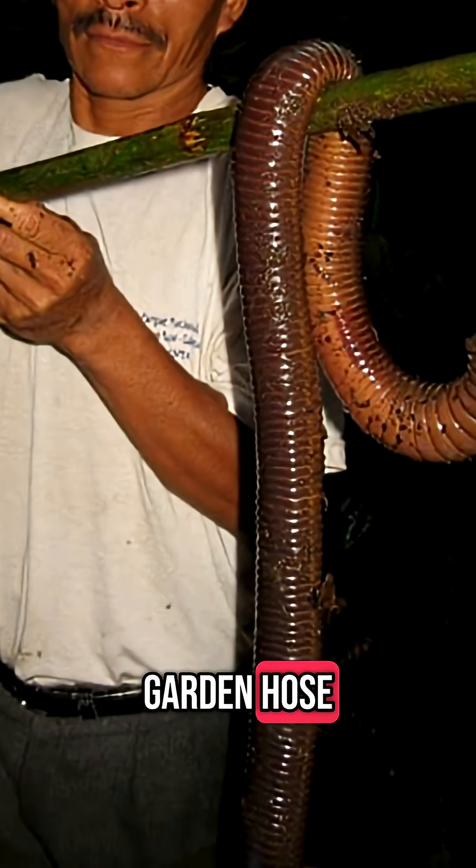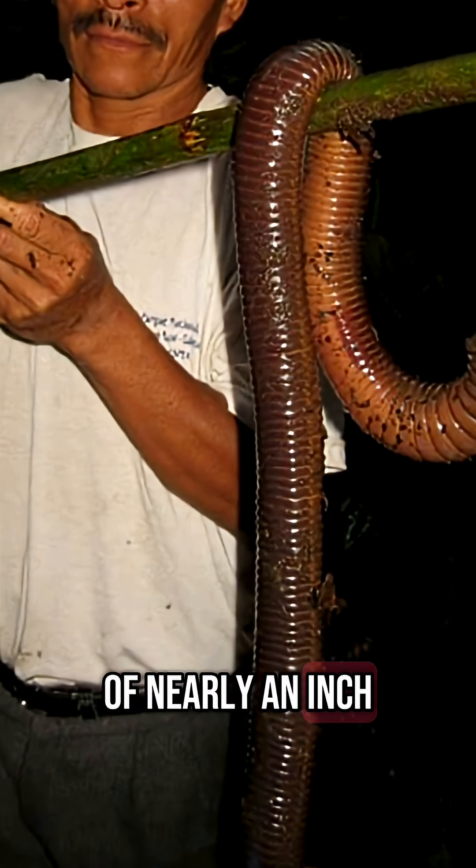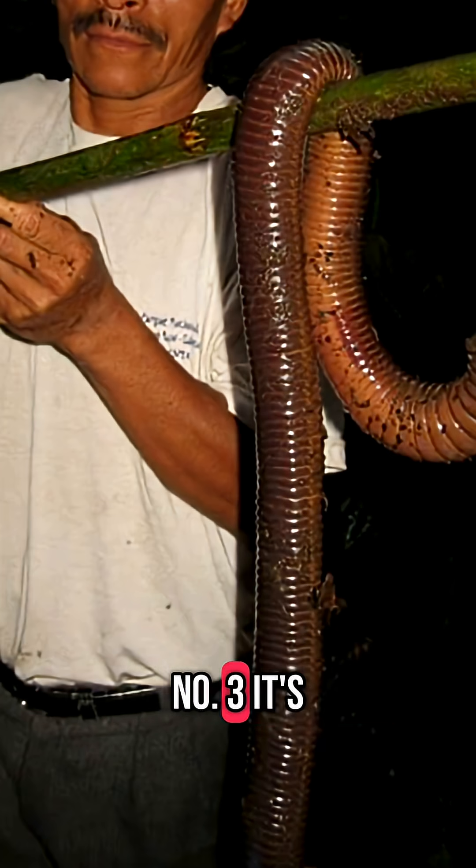Number two: it can be as thick as a garden hose. Unlike most earthworms, which are thin and small, this species can reach a diameter of nearly an inch, making it extremely thick and muscular for a worm.